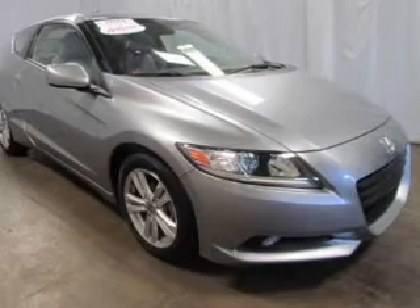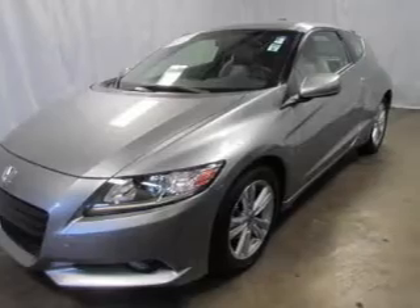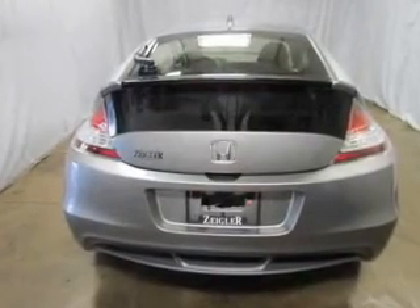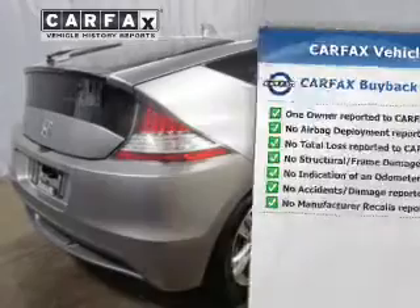Premium wheels lend a distinctive appearance. Anti-lock brakes help to bring your vehicle to a safe stop. There are so many things to remember in our busy lives — let your vehicle do some of the work for you with memory settings. Know the history on this ride and greatly reduce your buying risk with the included Carfax Vehicle History Report.